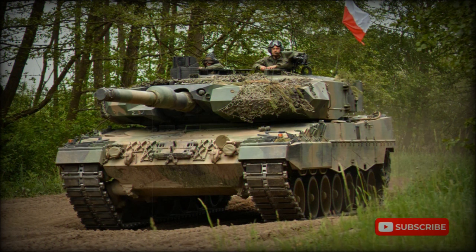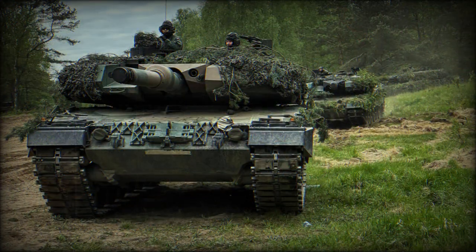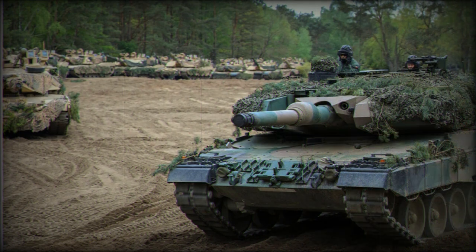The AMAP armor uses new nano-ceramics materials and modern titanium and steel alloys, providing a higher level of protection against a wide range of threats. The up-armored turret of the Leopard 2PL offers higher protection than that of the Leopard 2A5, however it cannot match the protection level of the Leopard 2A7. The armor kit is modular, so damaged modules can be replaced in field conditions. It is planned that AMAP armor modules will be produced in Poland under license.